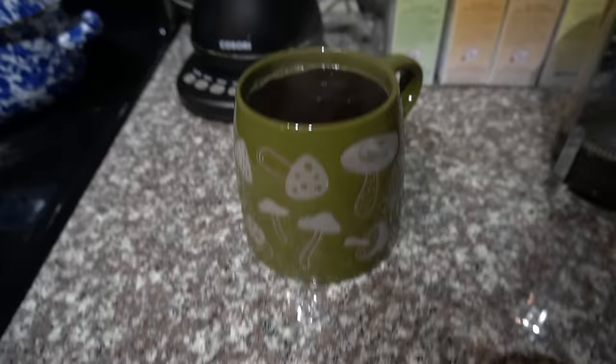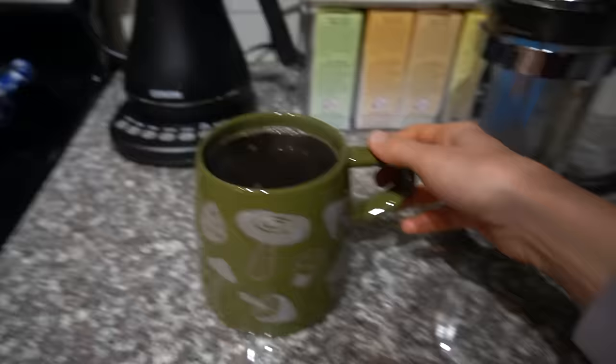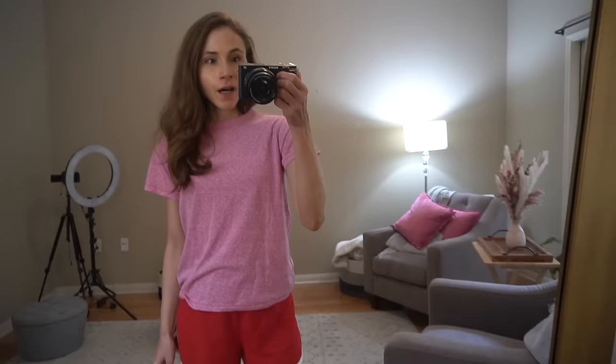That one from Amazon has been working really well - I've had it for several months now and it was a pretty good price. Still using my little Kroger mushroom mug even though I don't get along with the handle, but it's too cute not to rock for the fall.